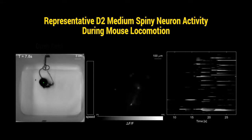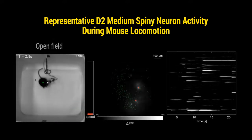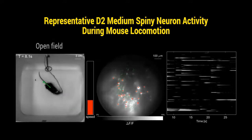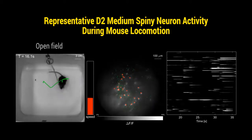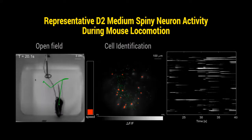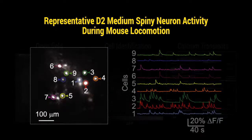we placed mice in an open field, acquired GCaMP6 fluorescence images through the mini-scope, and concurrently recorded mouse locomotion using a video recording system. Individual active neurons were detected and calcium transients were extracted.